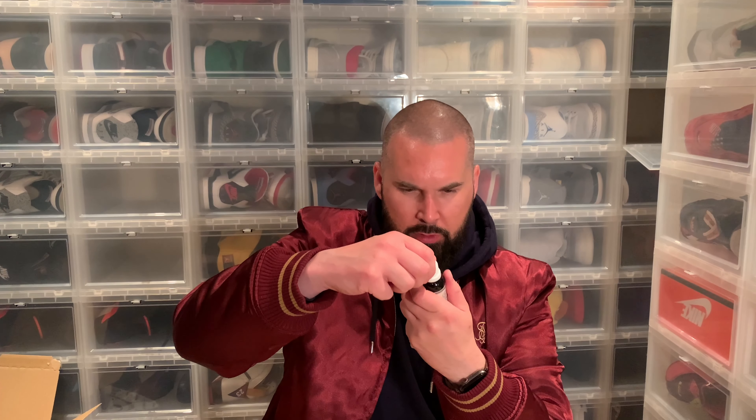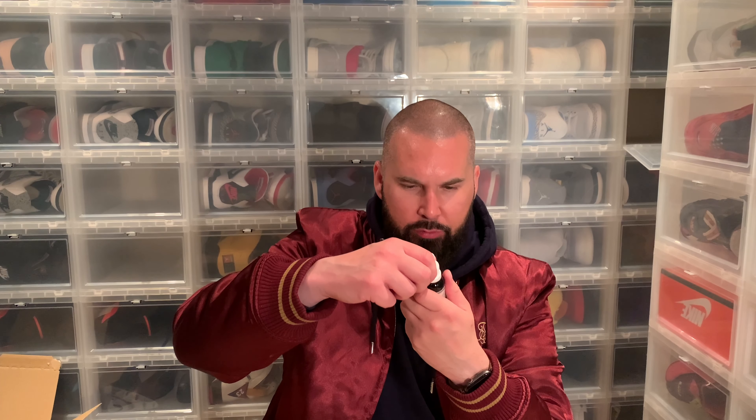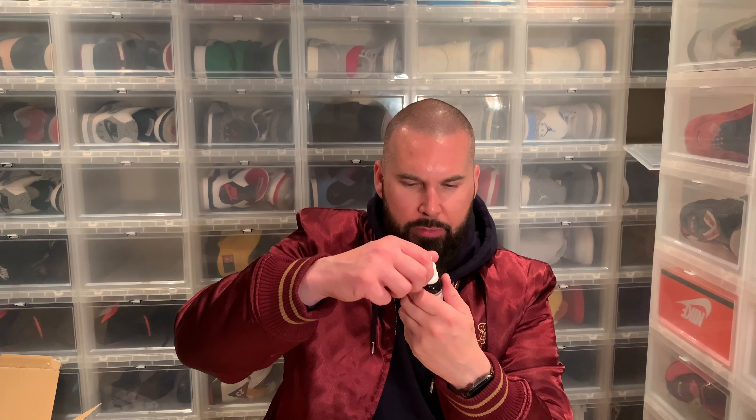This little bottle is the beard brew. It's the beard oil — they call it beard brew. The application says: wash your beard and face, then apply a few drops of beard brew in your hands and rub it between your palms. So yes, this is the beard oil.